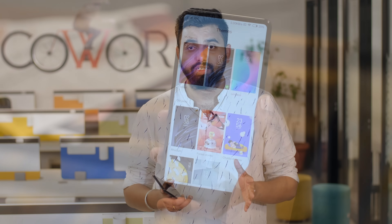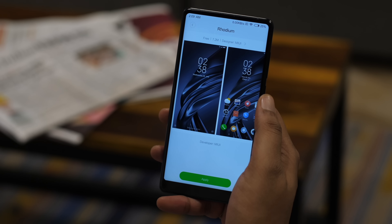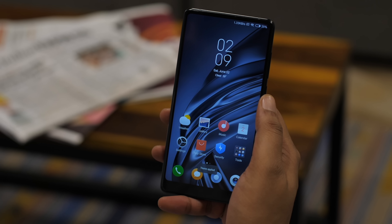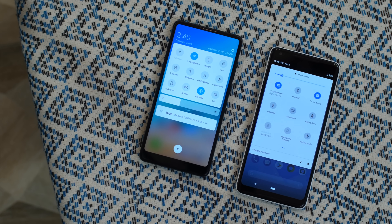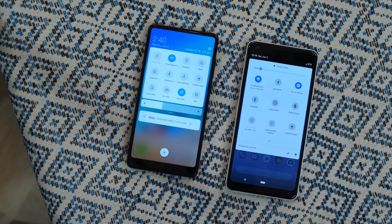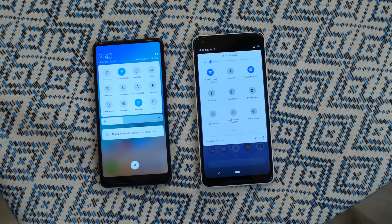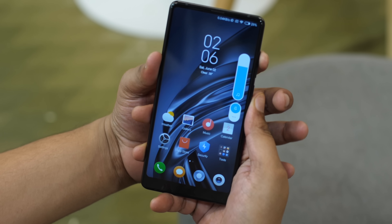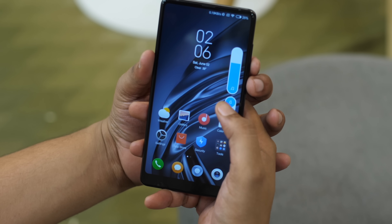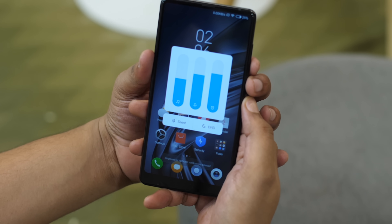MIUI 10 also brings a number of changes on the UI front. Firstly, there's a new theme called Rhodium, which has a new wallpaper and new icons — it looks kind of old school, and while I definitely see some people preferring this look, I'm not a fan. The notification shade and the quick settings page have been revamped and now look very similar to their Android P counterparts, which is a good thing. The volume slider also looks like the one from Android P — it changes media volume by default, and there's a button to switch between ring and silent, plus a button to change other volumes, which is really handy.